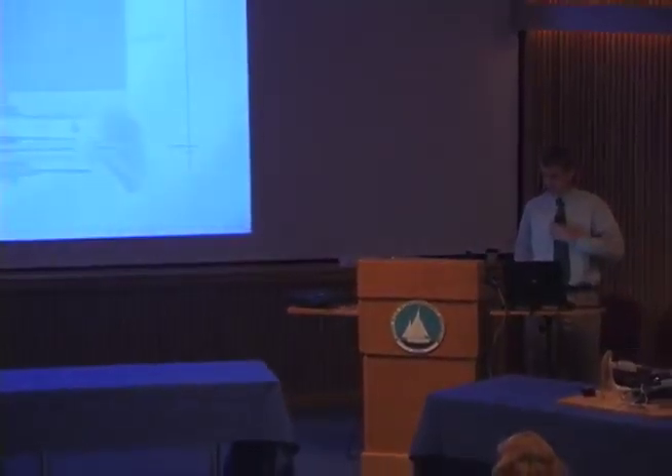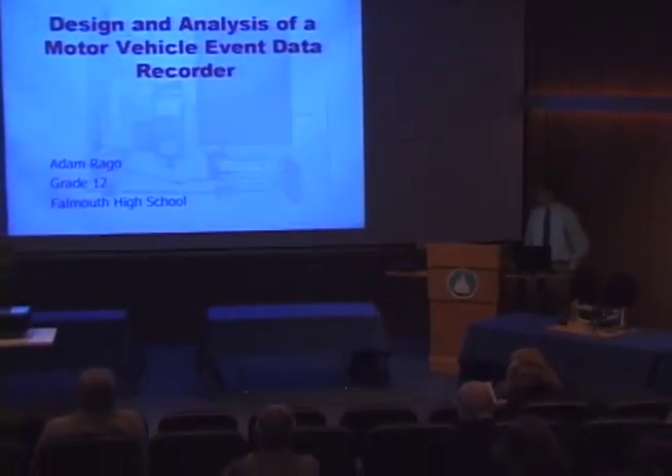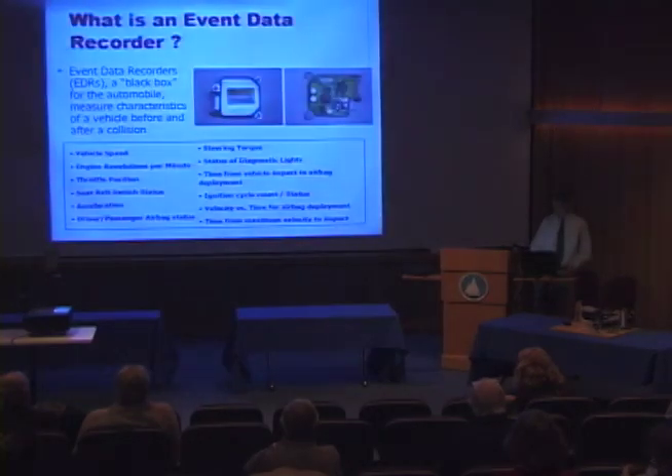So Adam, welcome to the podium again. Thank you all for coming tonight. I'd like to tell you about my project this year entitled 'Design and Analysis of a Motor Vehicle Event Data Recorder.' Before I start talking about what I actually did, I'd like to give a little background on what an event data recorder is.